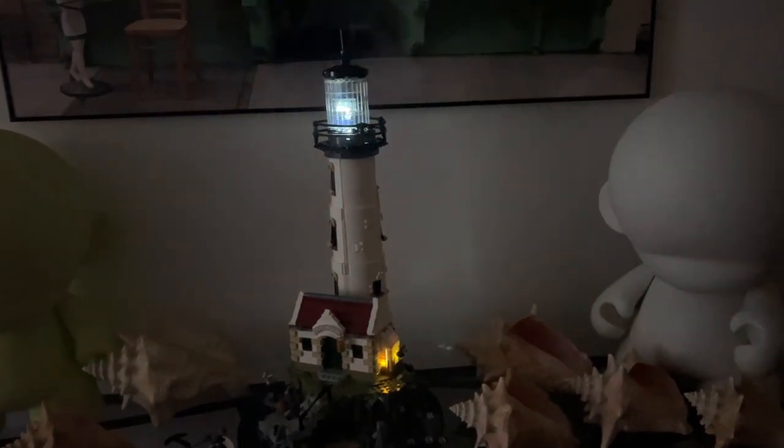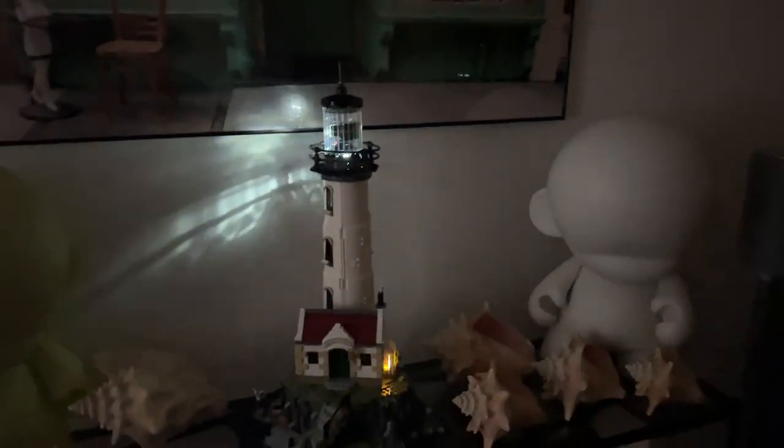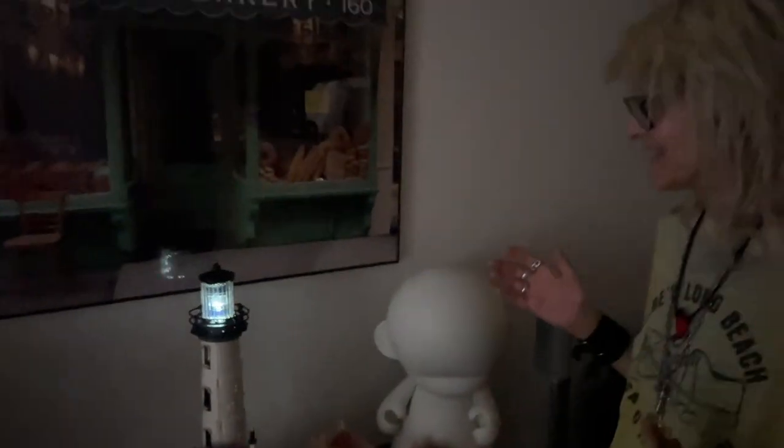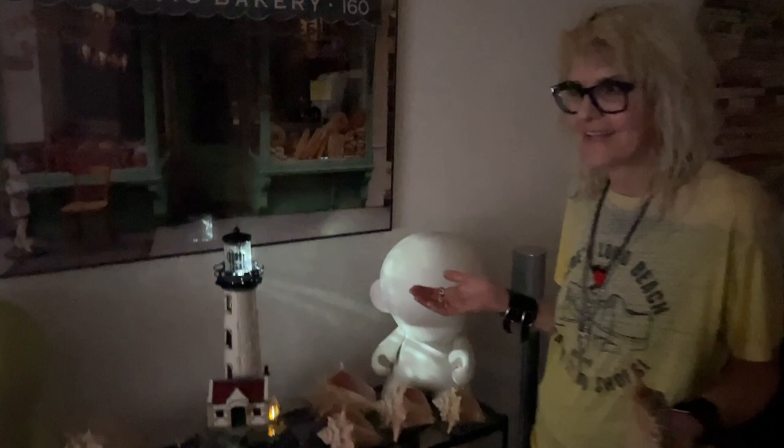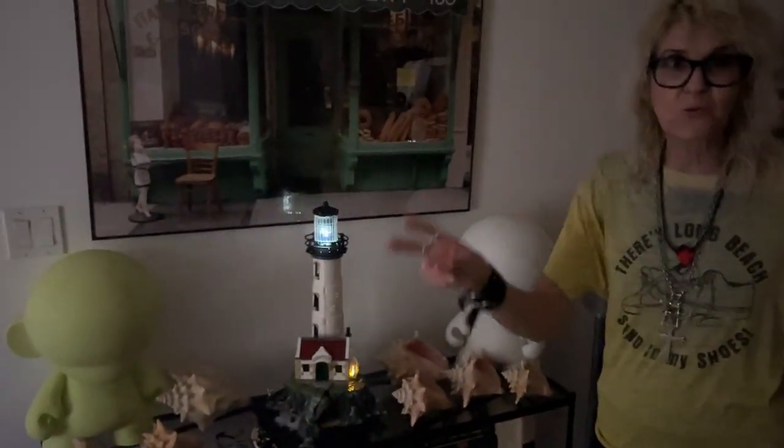We just fell in love with it when we saw it on the internet. And then we went to the Hillsborough lighthouse and we just fell in love with that lighthouse. And we said, oh my God, we have to get the Lego lighthouse. It was Jimmy two malls.